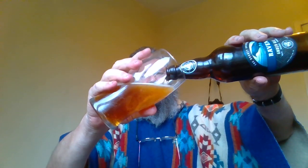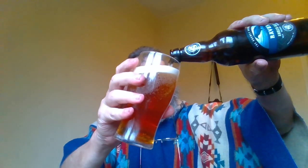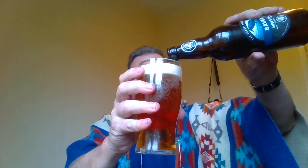Let's check out that color — mid-golden it said. Oh yeah, yeah, a little darker than I was expecting, with a thick foam. Wow, it's got a good head.